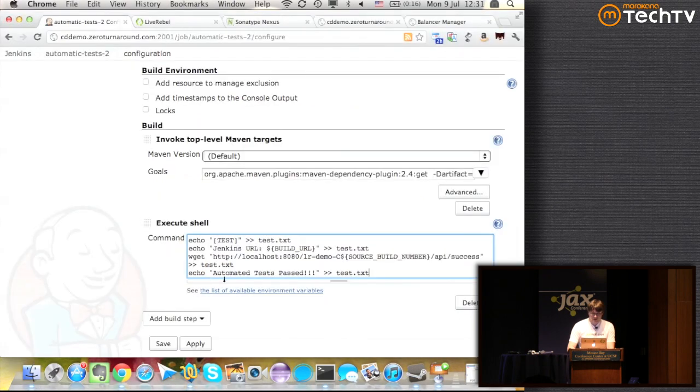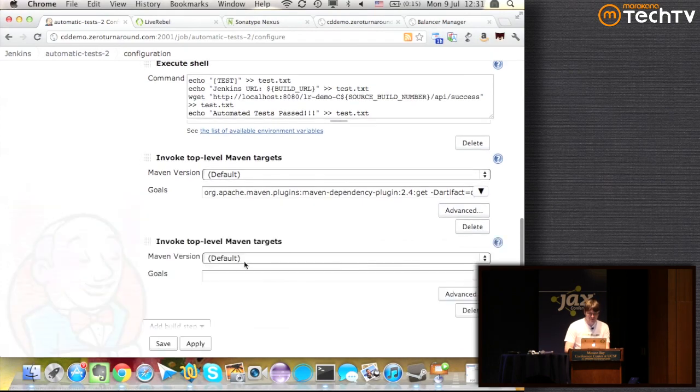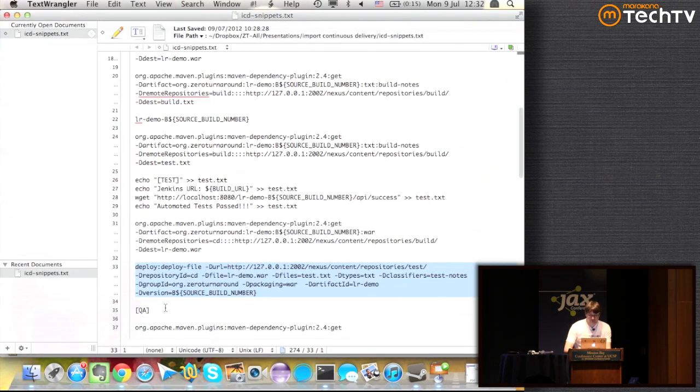If the wget passes, we write 'automated test pass'. If all is good, we upload the artifact to the next repository. Looking at this: first we download — this is the curse that without a 'promote' command we have to download and then upload. We then upload to the new repository: the classifier is now 'test-notes' not 'build-notes', and the repository is now 'test'. So the test repository gets the test notes and the artifact.